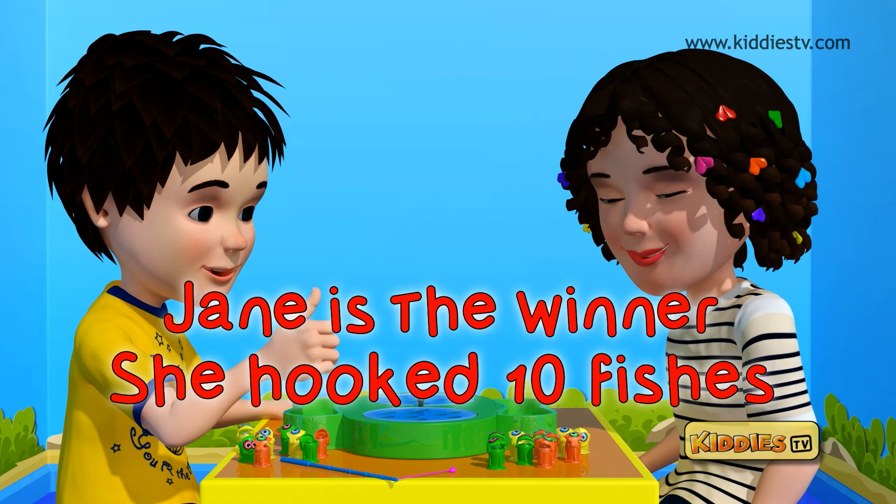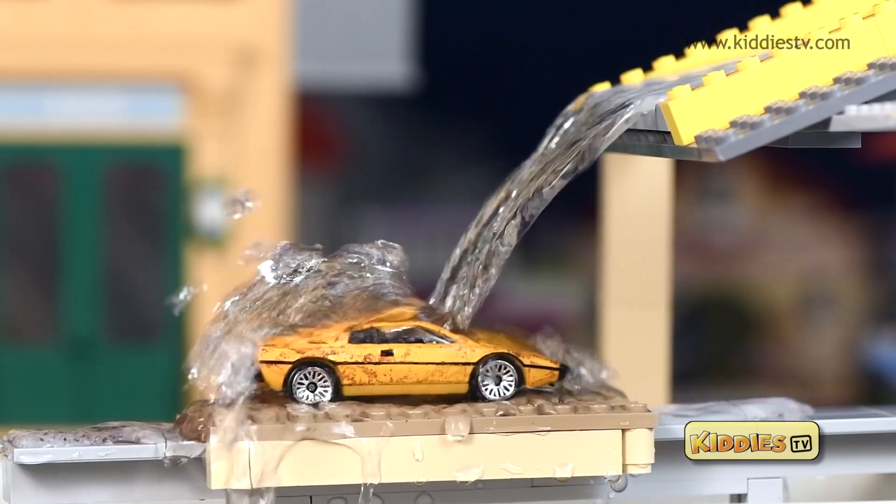Kitties TV is very popular. This is Kitties TV. It's cool.